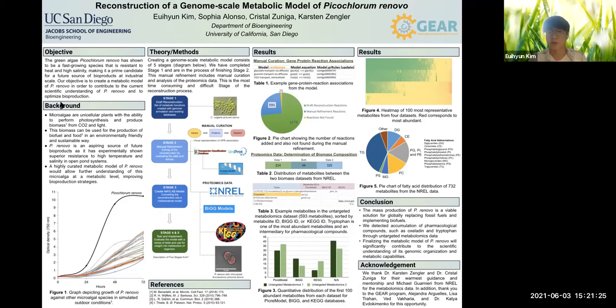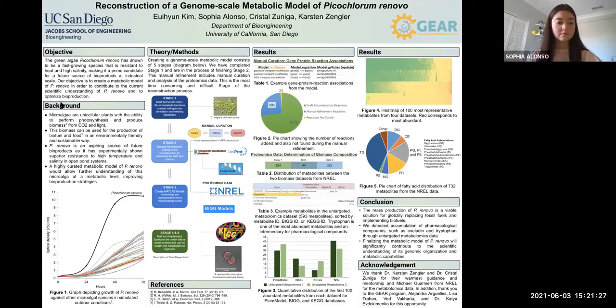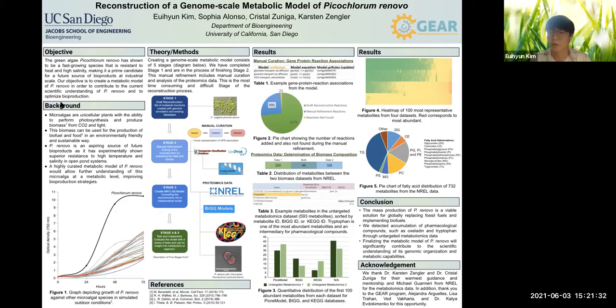Therefore, with all these unique characteristics, as opposed to the other microalgae, manually curating the metabolic model of P. Renable would allow further understanding of this microalgae in a metabolic model.